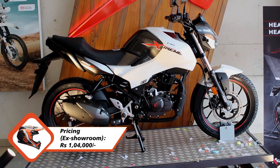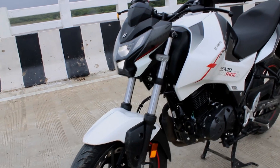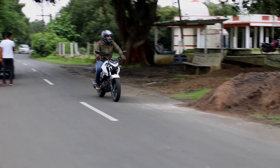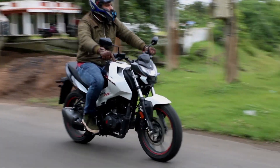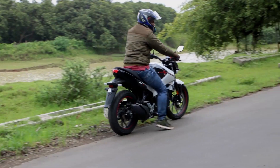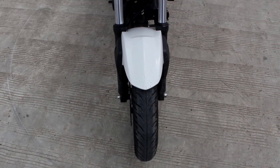At the end of the day, let's look at the complete package Hero has on offer. I spent the entire Sunday on the saddle and it was comfortable — it treated me well and did the job perfectly. I did miss the punch on the low end of the revs, but that's how commuters have to be: always about being in the mid-range.